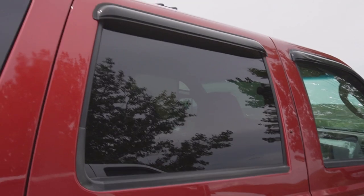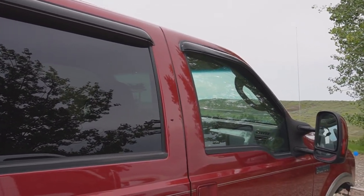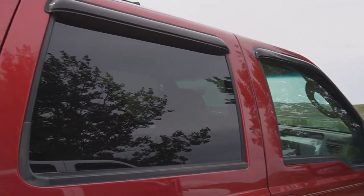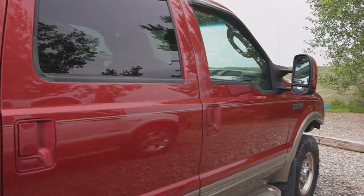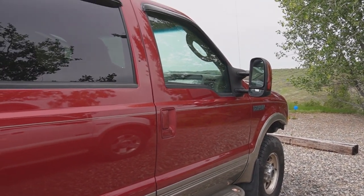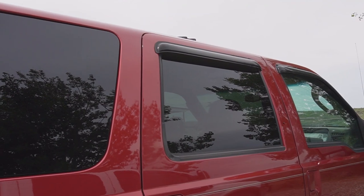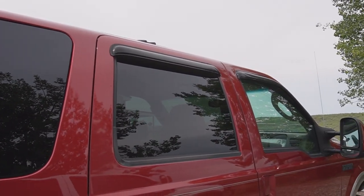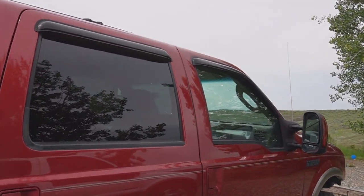I'm just going to have to suck that up. I do have the pry tool and some Goo Gone specific for stickers and stuff. We're going to try that first. If that doesn't work, I have a rubber eraser wheel that attaches to my DeWalt, and we'll just buzz it off and hopefully not scrape up the finish on it too bad.